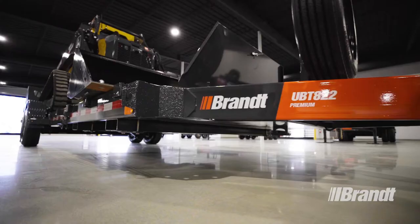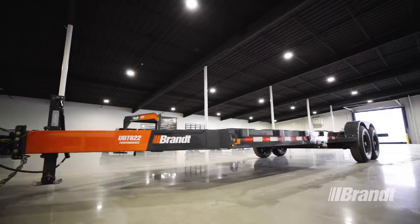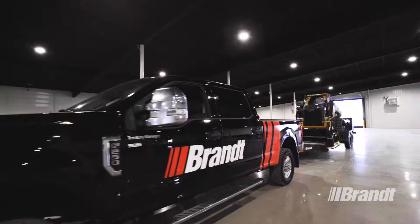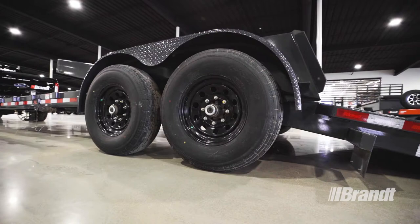Brand's UBT822 Tilt Tech features an 8-ton capacity with a deck length of 22 feet. Performance and premium packages are also available to ensure you have the accessories you need to get the job done. And Rent delivers the widest range of finance options in the business to ensure you get the right plan for your operation without the hassle.